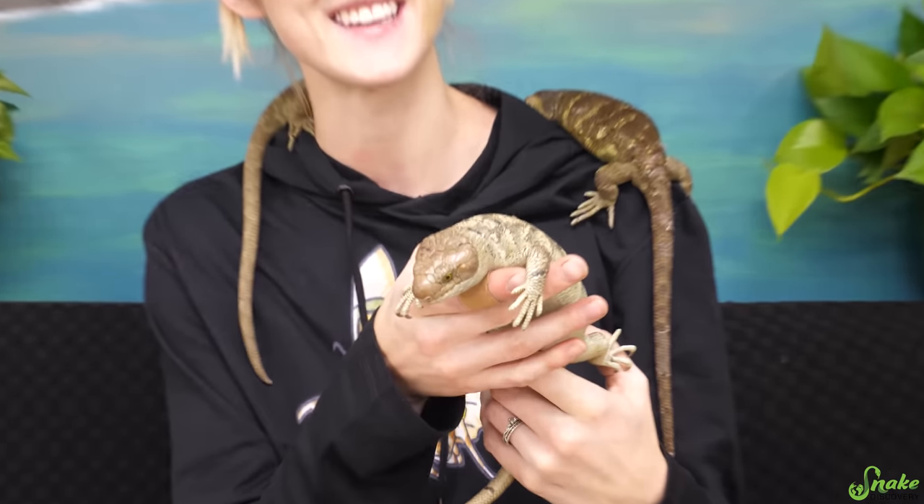Hey everybody! Today we are going to be talking about a really interesting species of reptile, the monkey-tailed skink.